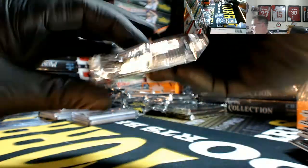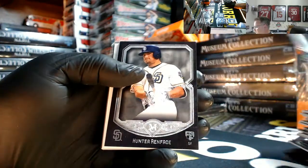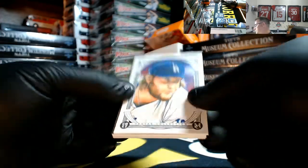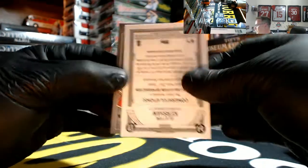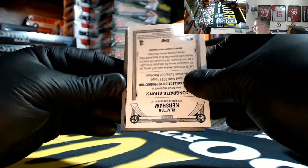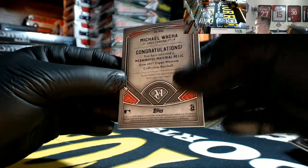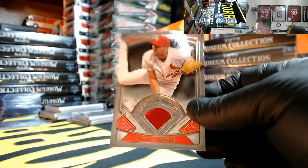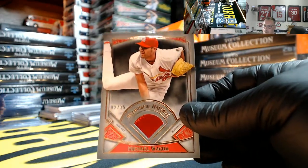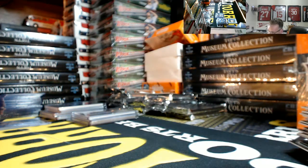Yeah the quad relics are nice — they're pretty. Manny Machado, Hunter Renfro rookie. Kershaw, Joey Votto copper, and Michael Wakamatsu for the Cardinals, 2 out of 35, one-color with a little bit of stitching — Cardinals going out to Matt.